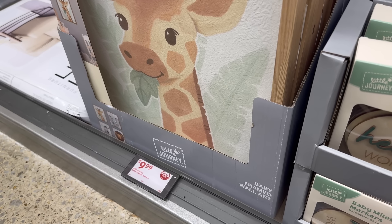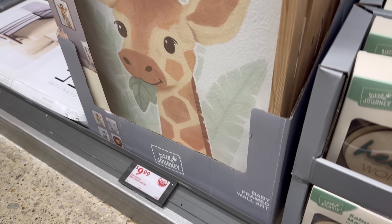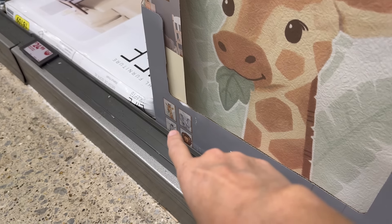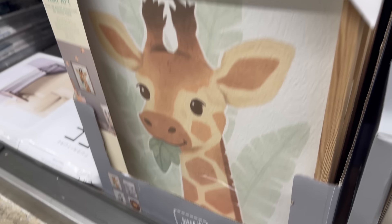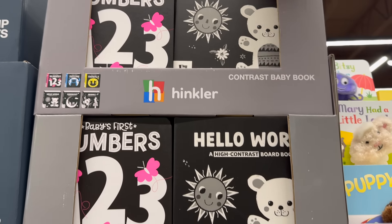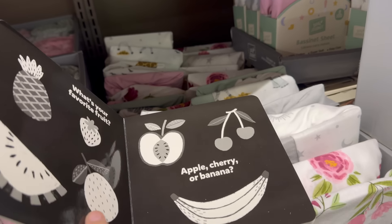Decorate baby's room with cute animal figures — nine dollars and 99 cents. We have the giraffe with a leaf in its mouth, an elephant, a lion, and a zebra. Glass fronts, very pretty. $9.99.